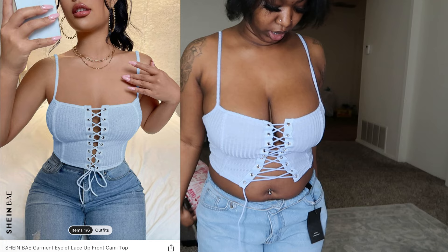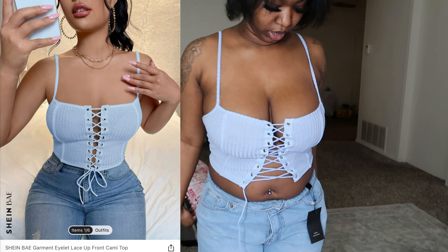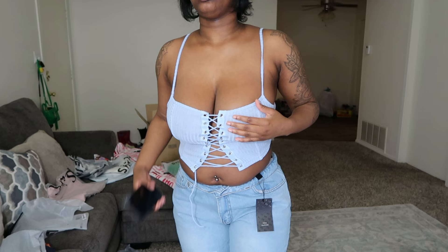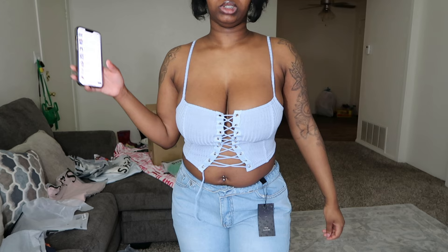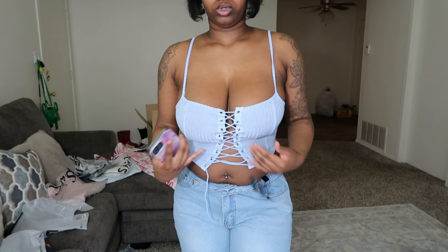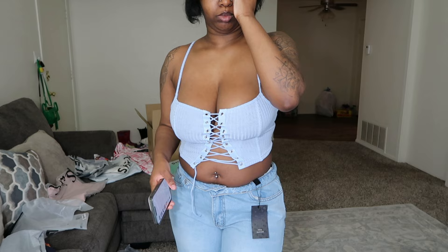I walked up and I couldn't even see myself, I'm so little! To start the outfit off, this is the top — I did get it in a medium and I love the medium, this is how it's supposed to fit. This is the baby boob cami. I really love this, I'm gonna probably go back and get it in other colors. It's a lace-up front cami so you can tie it as tight or as loose as you want. It's good for the girls, it makes them sit up — I just overall love it.